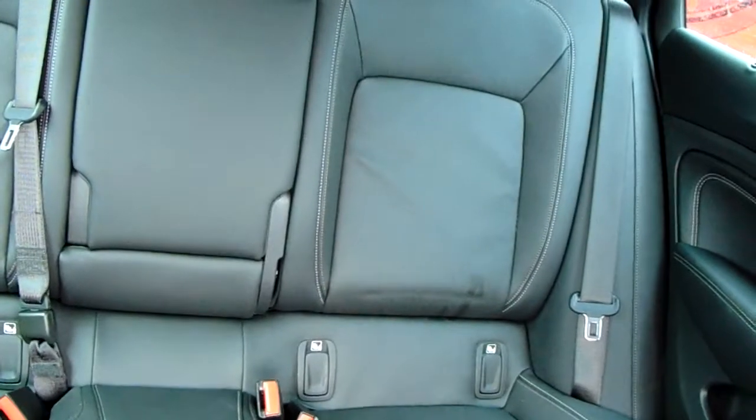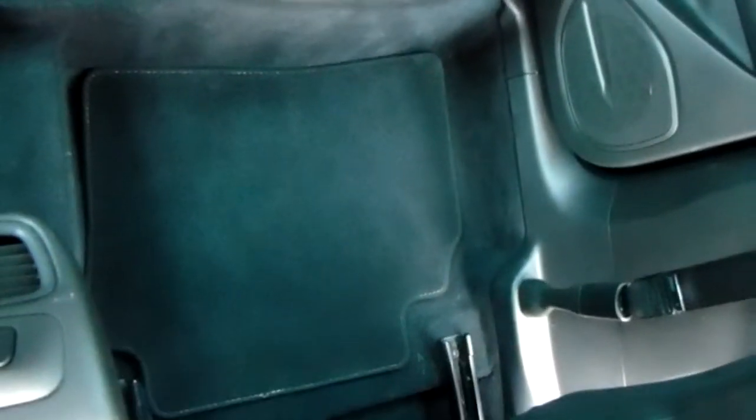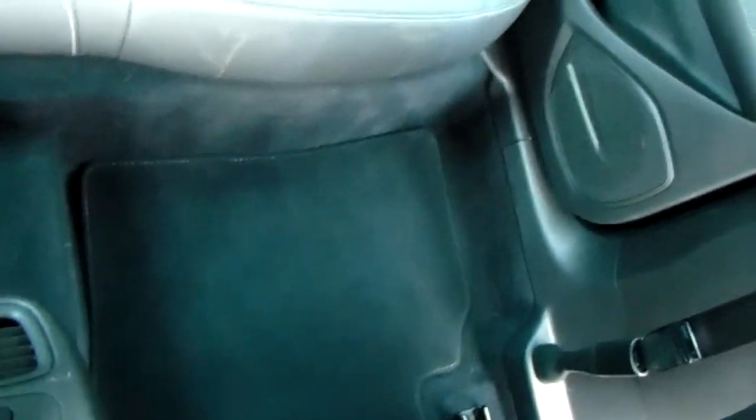Moving on to the seats in this Vauxhall Insignia, fully finished in black leather. That same design is mirrored in those back seats, and your outer two rear seats are also heated. There's a fantastic amount of leg space throughout the car as well, ensuring comfort.